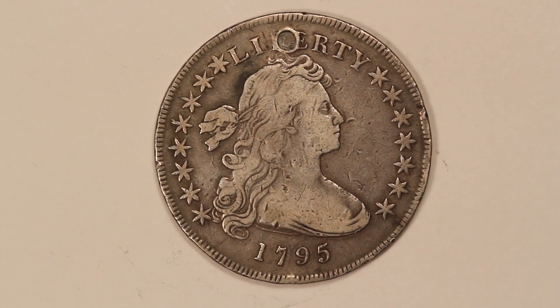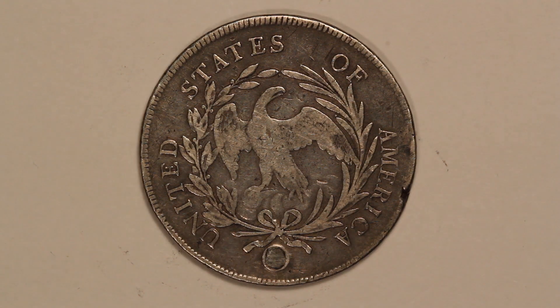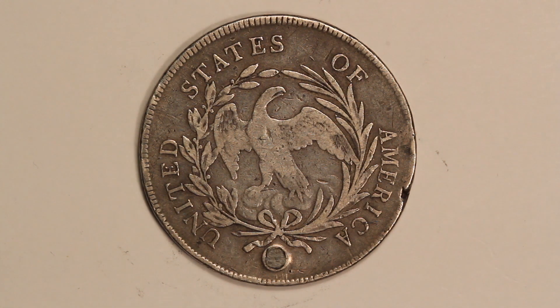But the 1795 draped busts — they made about just under 43,000. This coin has unfortunately been holed and plugged, so it was part of a piece of jewelry. You can see that they still kept pretty much the same reverse design, so it still has that small eagle, and they minted it with the small eagle design for another three years.